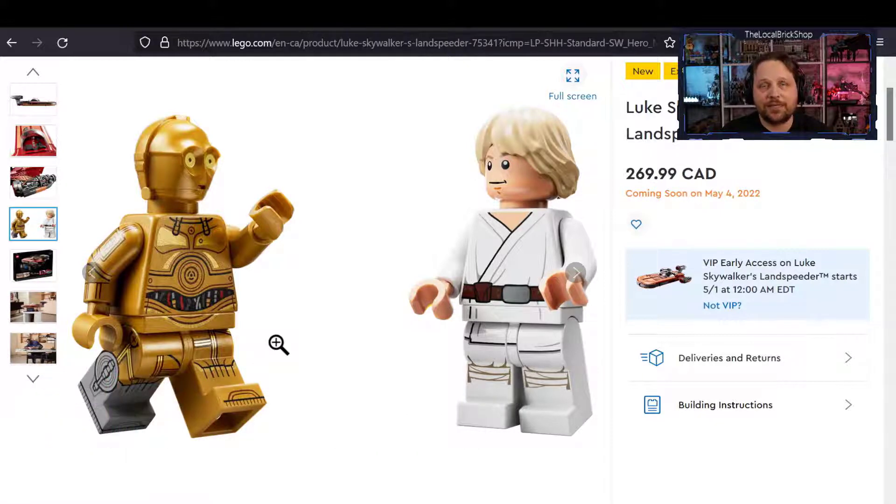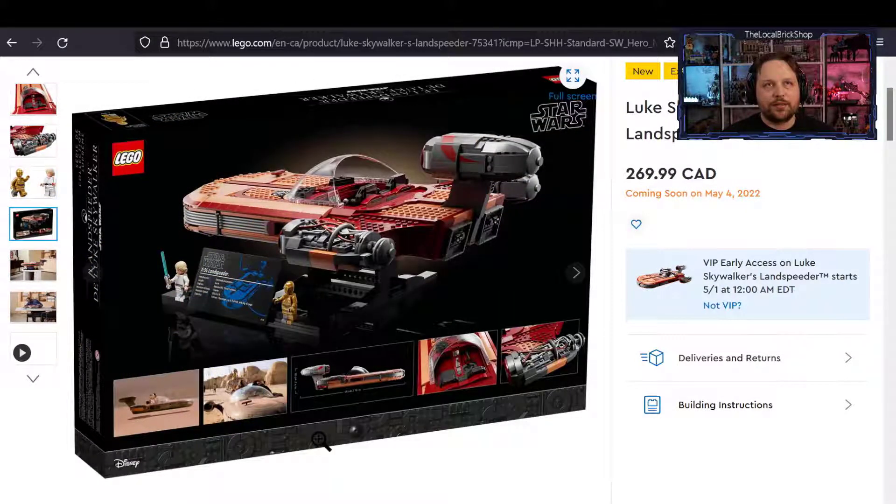The figures it comes with include a previously existing Luke — I don't believe there's anything new to him unless he has a hidden double-sided face. But we do get a brand new C-3PO, and this is the first C-3PO to feature the silver leg, just as he's always had throughout all the movies. It's great to finally get that silver leg on C-3PO.